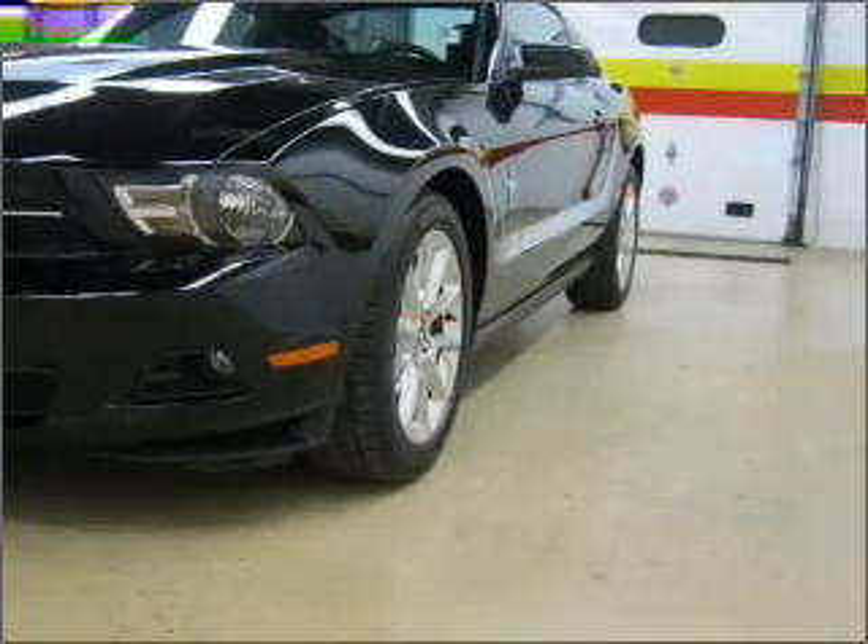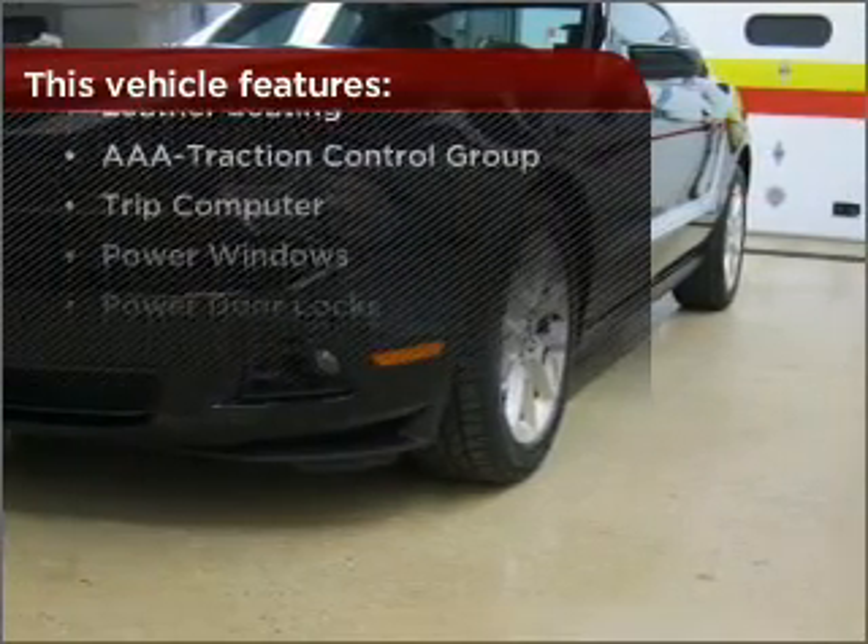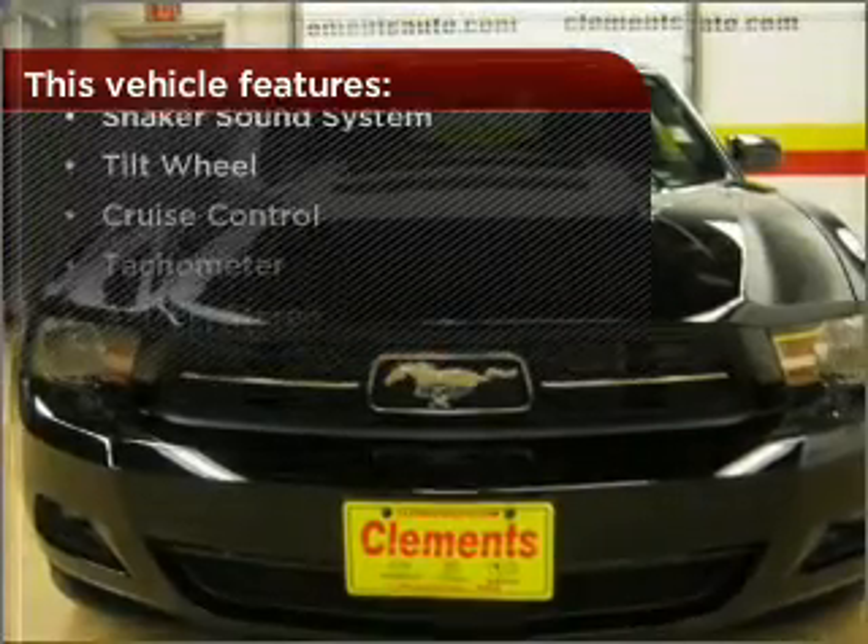Make your cool ride even cooler with the air conditioning. The features this vehicle offers add the finishing touches on an already great ride.